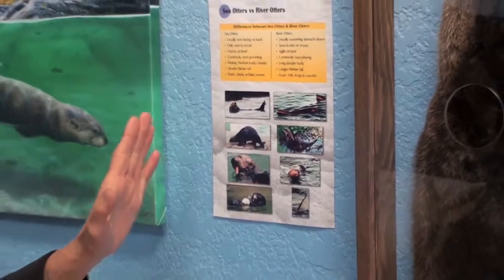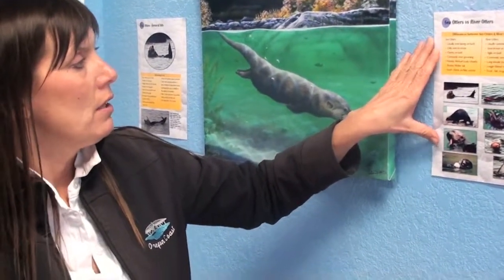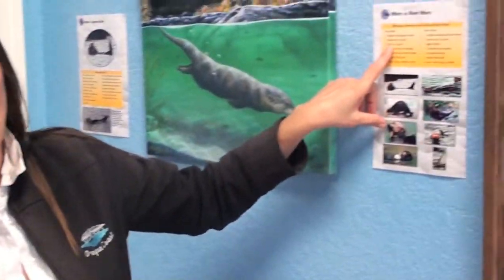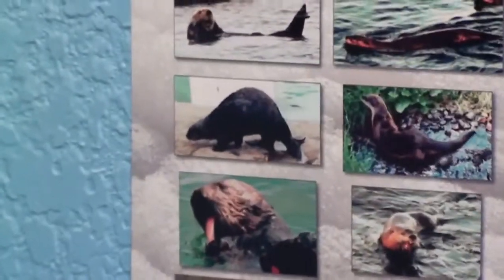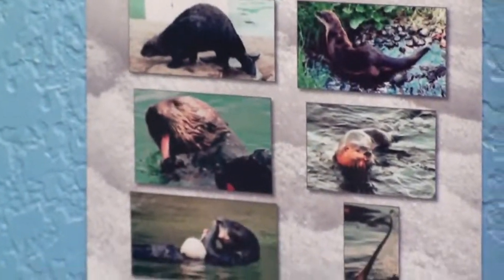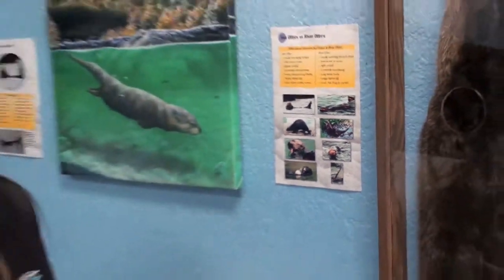If you get a chance to see a sea otter — which is very unlikely off the Oregon coast — they're usually on their back most of the time. You only see them in the ocean; if they are on land, they're very clumsy. They're chunkier, and they go after sea urchins and clams. When you do see them, many times they'll put a sea urchin on their belly, lay on their back, take a rock, and just pound it to break it open. So they go after slow-moving prey items, whereas river otters go after fast-moving prey items.